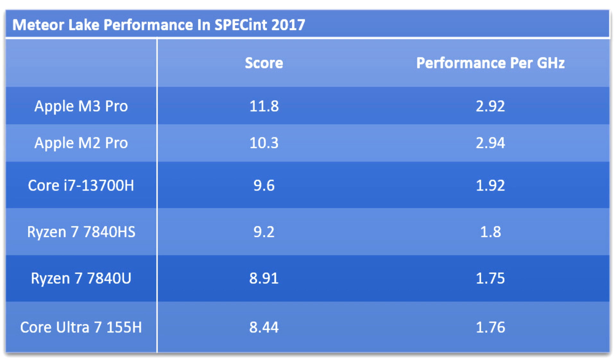In his testing, the 155H, an H-segment processor, was found roughly matching the Zen 4 Ryzen 7840U and 7840HS, while the Core i7-13700H was ahead of the three. Apple's M2 Pro and M3 Pro are a league ahead of all the other chips in terms of IPC.